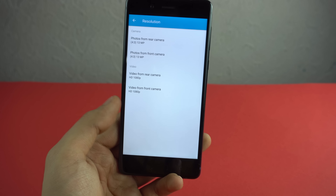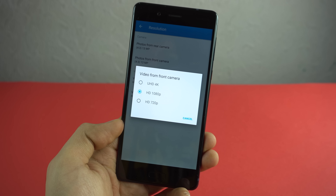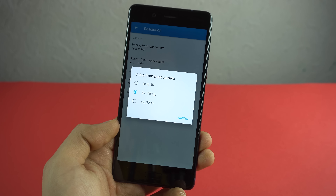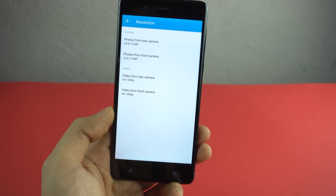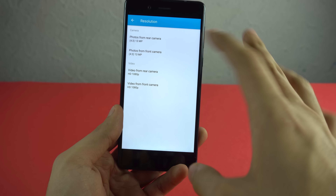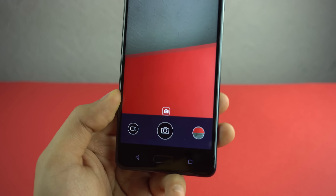A pretty shocking surprise from this phone that I wasn't expecting: you can actually record ultra HD 4K video from the front camera. This is something that's not available on any other phone out there. I'm pretty sure the iPhone X and Galaxy Note 8 don't have 4K from the front — the Note 8 tops out at 1440p. 4K is awesome, and of course you can also record 4K with the back camera.